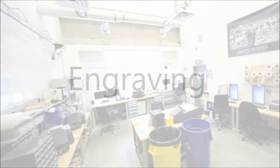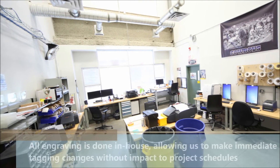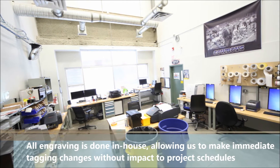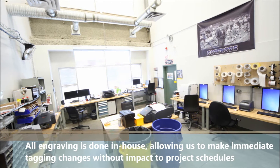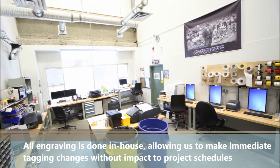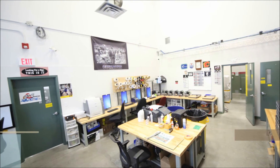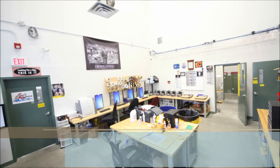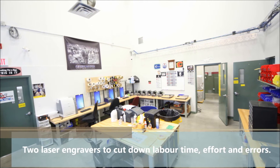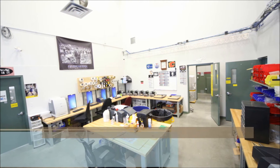Led by a senior technician with over 28 years of experience with Spartac Manufacturing, all engraving is done in-house — from wire tags to Lamacoid tags printed both on plastic and steel. This allows us to make immediate tagging changes without an impact to project schedules. In an adjacent room we have two laser engravers which help to cut down manual labour time, effort and reduce the number of errors.